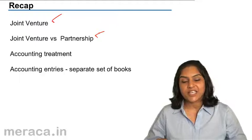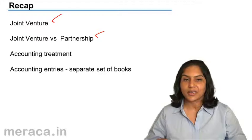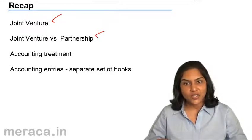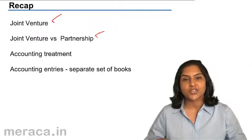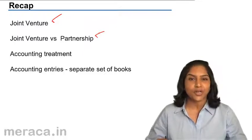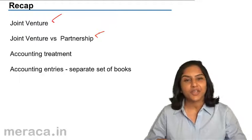No separate set of books is required for a joint venture, but in the case of a partnership we do need a separate set of books. Profit and loss is ascertained from the separate set of books annually every year in a partnership, but in the case of a joint venture, profit and loss is ascertained at the end of the venture.